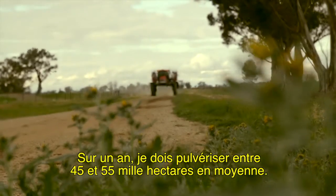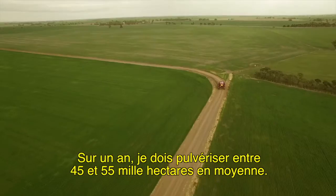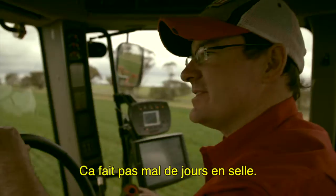Over a year, I'll spray somewhere between 45,000 and 55,000 hectares on average — about 1,500 hours a year. It's a few days in the saddle.